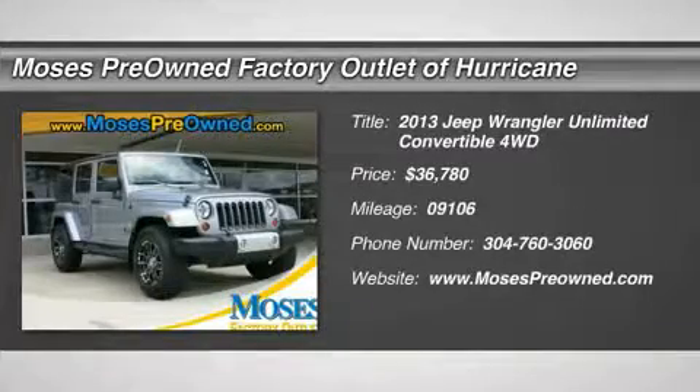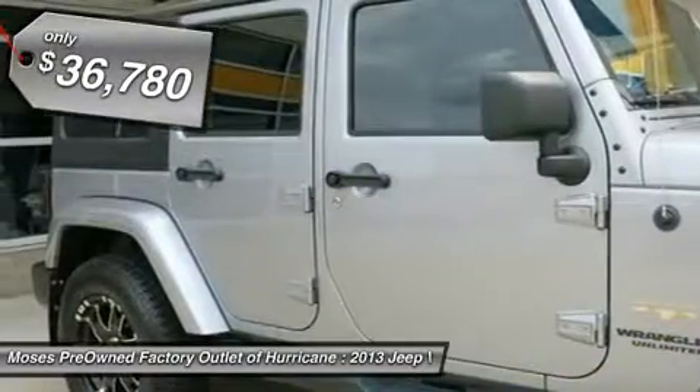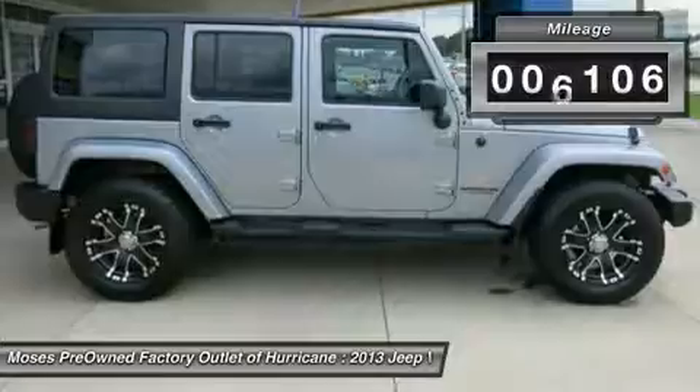You'll love this 2013 Jeep Wrangler Unlimited. This is a car you'll want to take home. With 9106 miles, it features automatic transmission and an exterior color of Billet Silver Metallic. Call us and be the first to open the car door today.